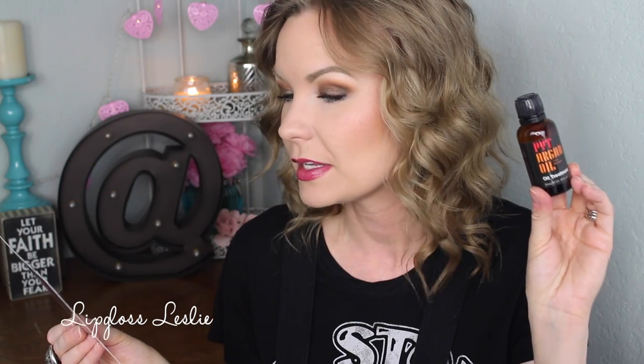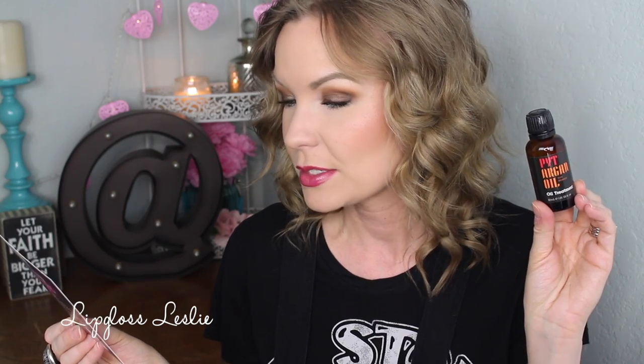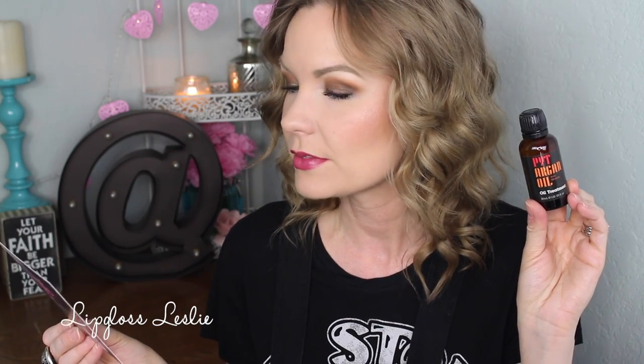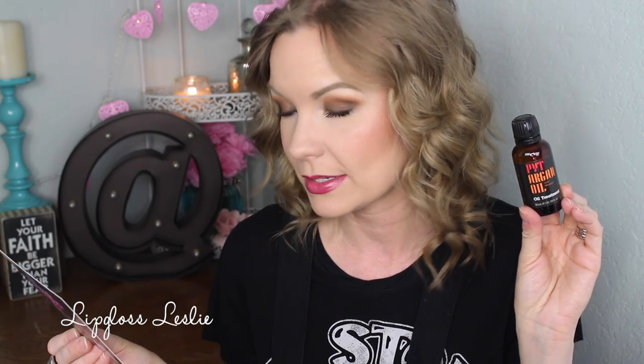The first item in my box: I got a hair oil treatment. This is the PYT Hair Oil Treatment, and it retails for $30. It says it penetrates the hair follicle and leaves hair frizz-free, prevents split ends, and creates instant shine without the oily residue. It's safe for color-treated hair. I did use this yesterday. It comes with a little stopper, which is nice so it doesn't get oil everywhere. I really liked the way it felt on my hair — I just use it on my ends.